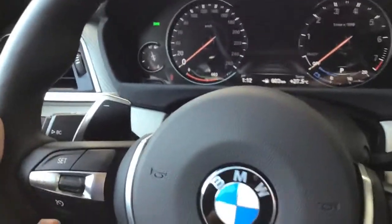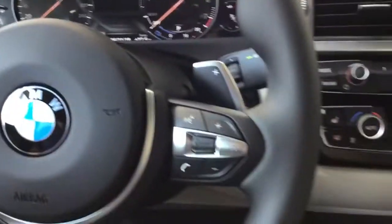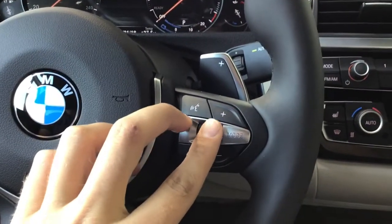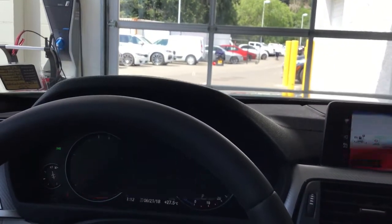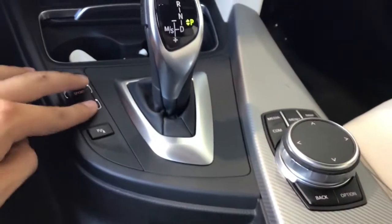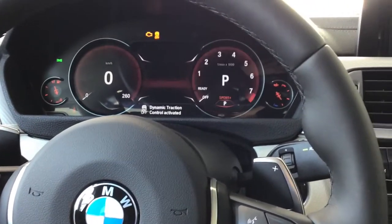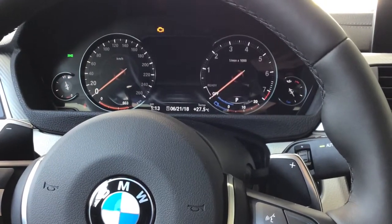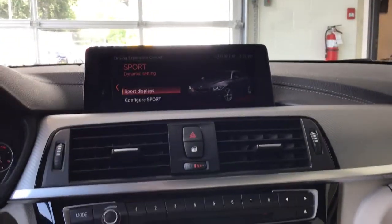Over here we have our BC button, which kind of scrolls through different things on the center screen. We also have the heads-up display — you can scroll through different things on that. Down here are our different driving modes: Sport Plus, which puts it in a sportier look, as well as Sport. Comfort is BMW's default screen, and then of course Eco Pro. Everything also switches on the center iDrive as well.